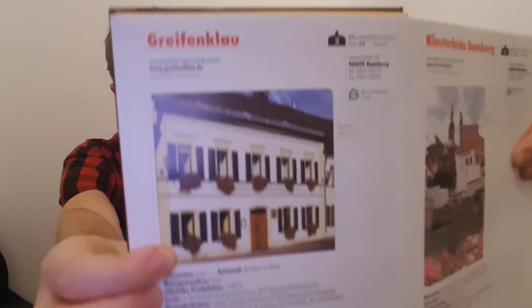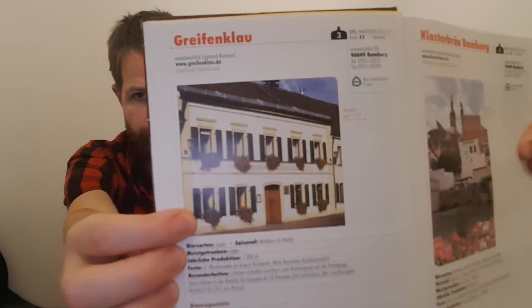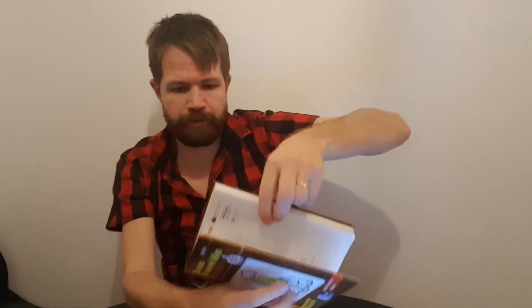As you might know if you follow my channel, I like to take a look at the books I have about Franconian breweries during my reviews. I want to take a look at how the brewery looks and read some history and information. Right here in this book, we can see a picture of Greifenklau — the brewery I'm reviewing today. Greifenklau, Sigmund Brokard, greifenklau.de — there's a link to the brewery's website in the description box below, as always.